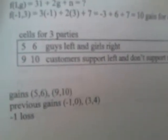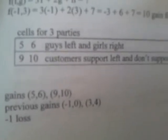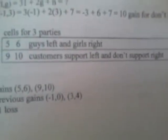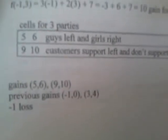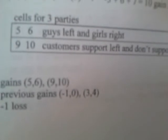So increasing N to seven — just increasing the amount of random people that are judging — you wind up with five gain for guys, six gain for girls, nine gain for support, ten gain for don't support. So the whole thing within the table results in five and six for guys and girls left and right, nine and ten for customer support and don't support. Basically the gains are five and six, nine and ten, versus previous gains of negative one, zero, and three and four. So basically it takes one loss there.